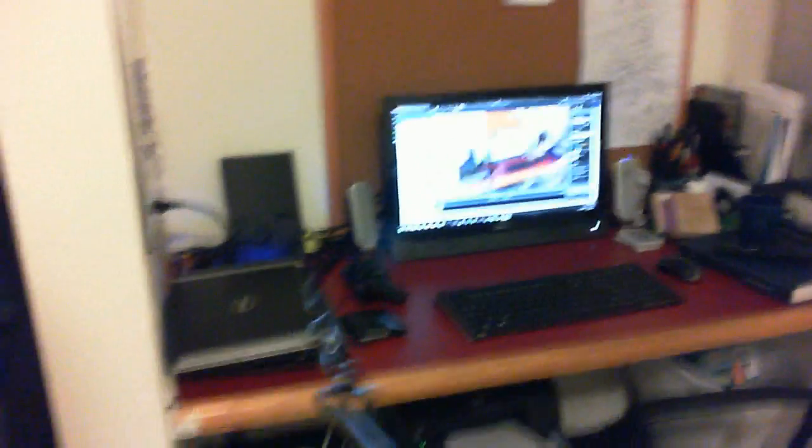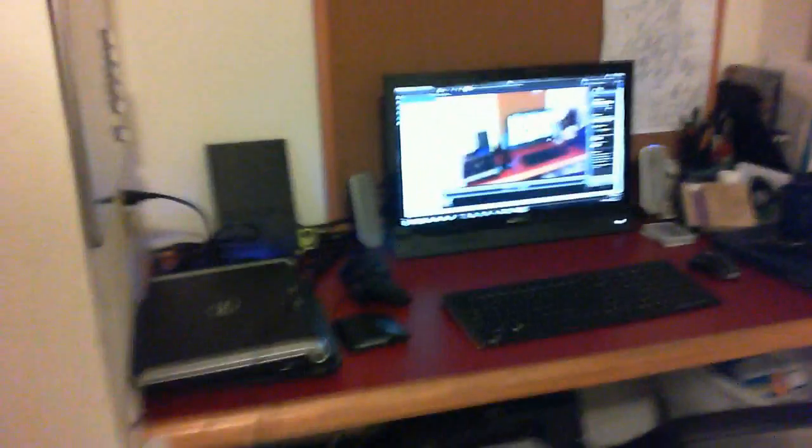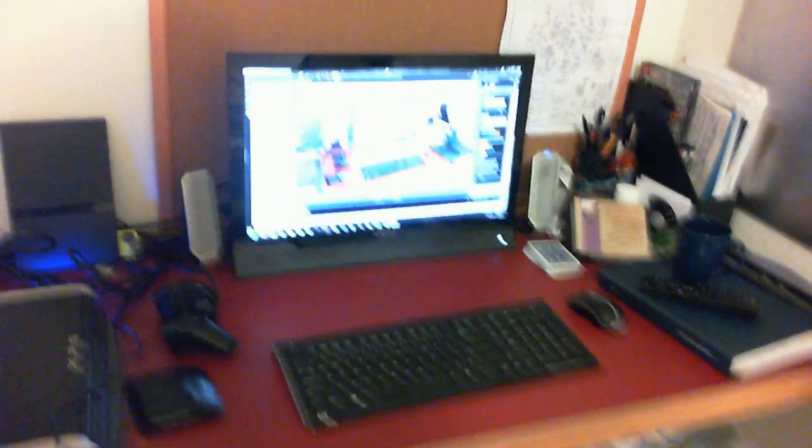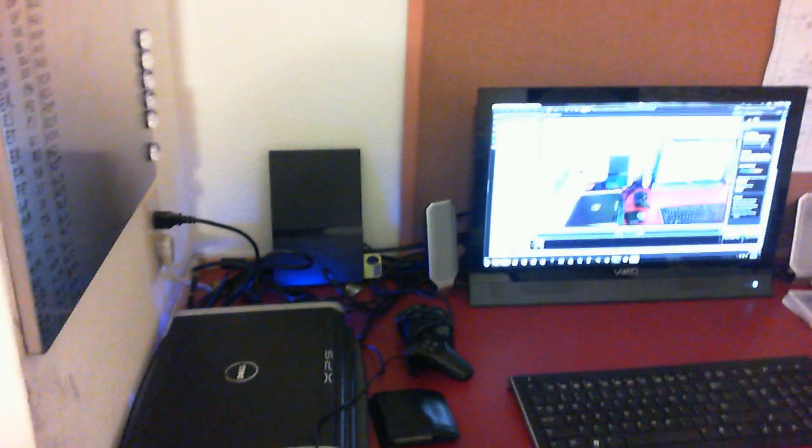As you can see, featured here on the command center, we have my desk, chair, a 22-inch LCD TV, pair of speakers, wireless keyboard and mouse, laptop, PlayStation 2,